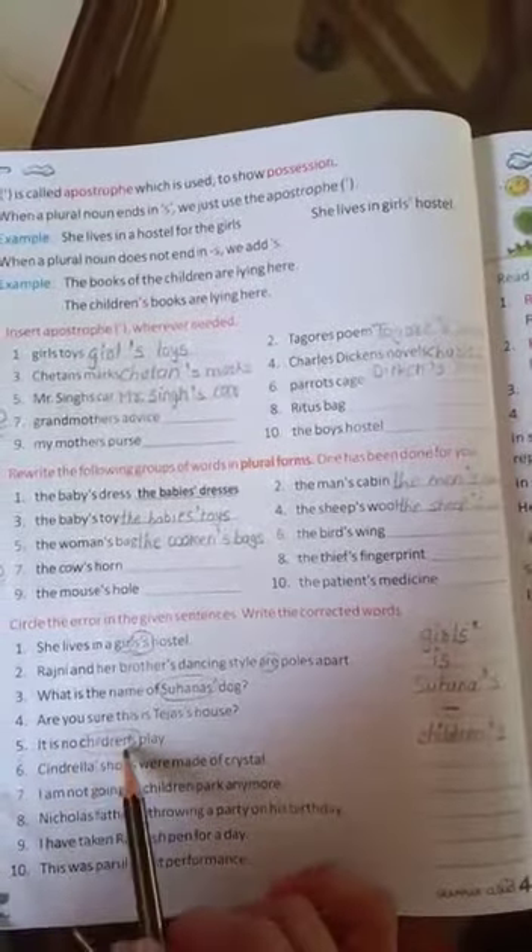Fifth number: It is no children's play. Here, 'children's' is wrong. Because we have to write 'children', then apostrophe, then S. Now, the rest of all the sentences is your homework.